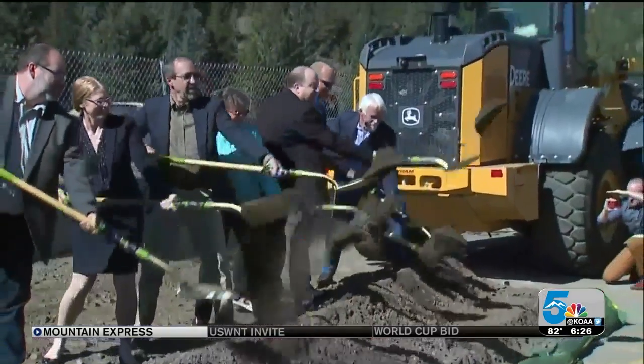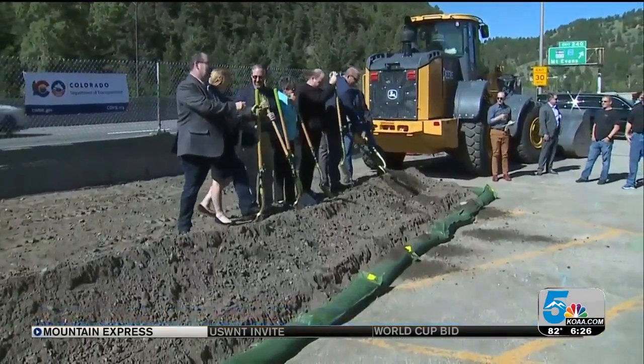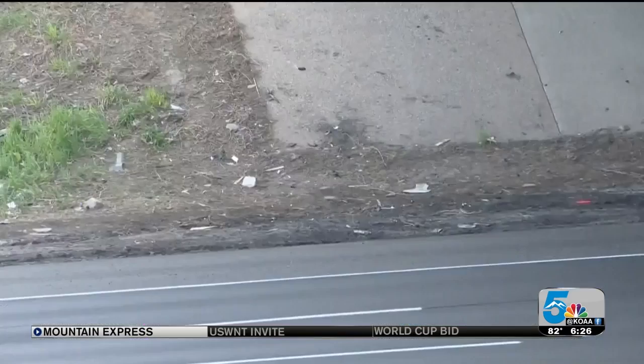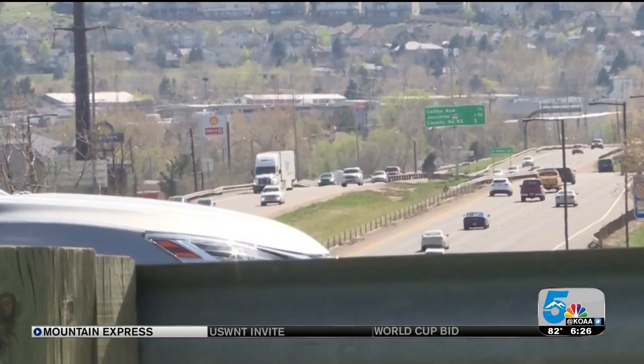Plans to make it easier to get in and out of the mountains along I-70 are now a reality. The first shovels of dirt were turned over today on the I-70 Mountain Express Lane project. It widens a 12-mile stretch of westbound I-70 from the Veterans Memorial Tunnel to Empire Junction by adding a toll lane, with the goal to improve congestion during peak travel times.